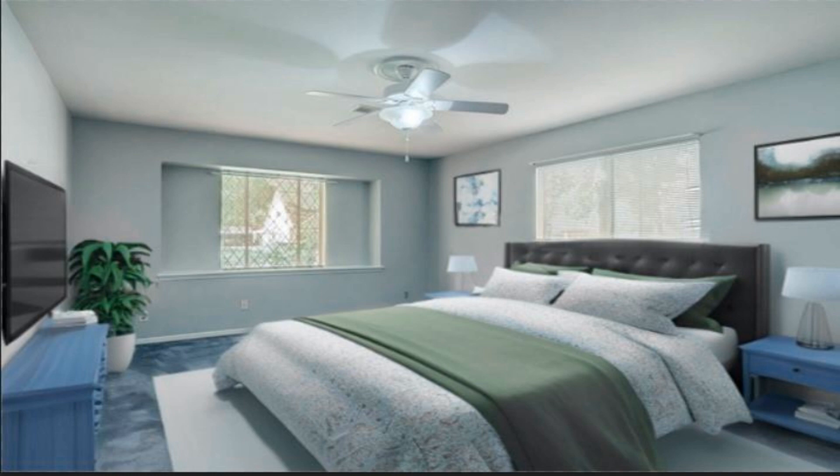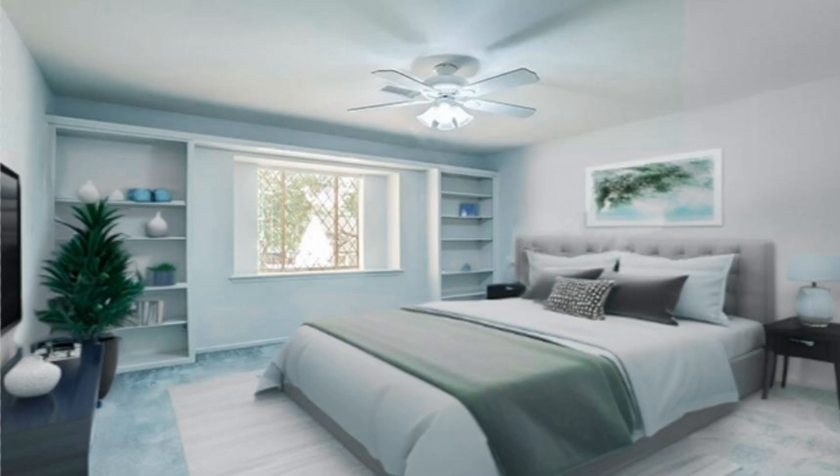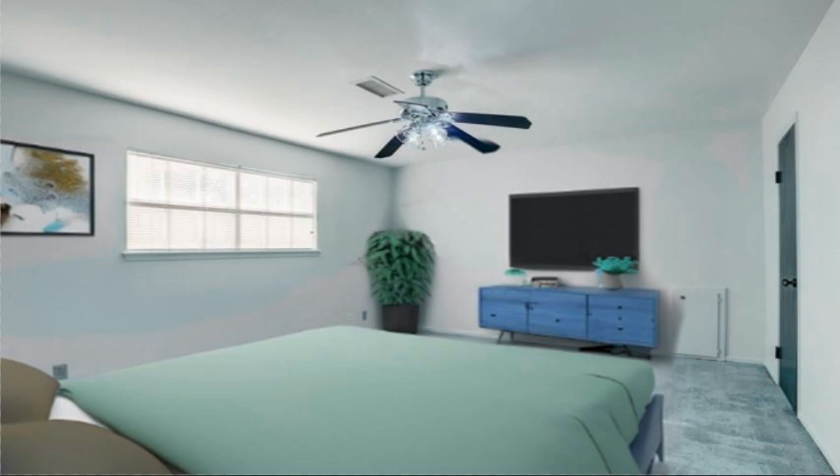Upstairs, you'll find three large bedrooms and a game room. The kitchen is equipped with double ovens and an electric cooktop. The den boasts a cozy gas fireplace and offers lovely views of the...